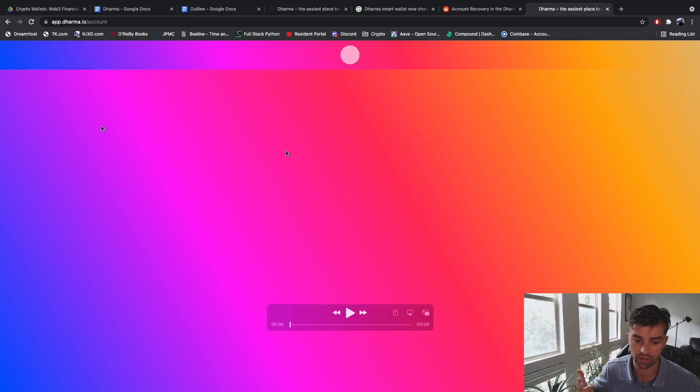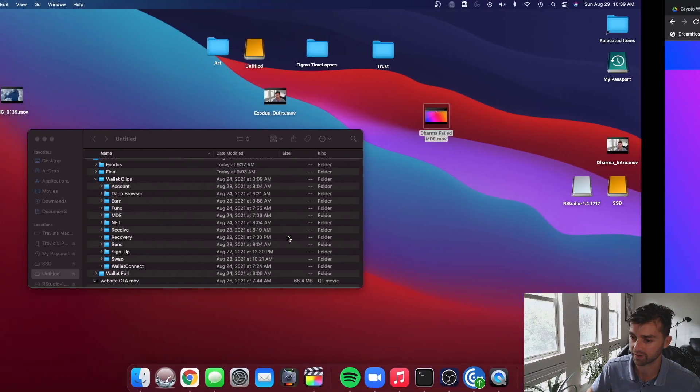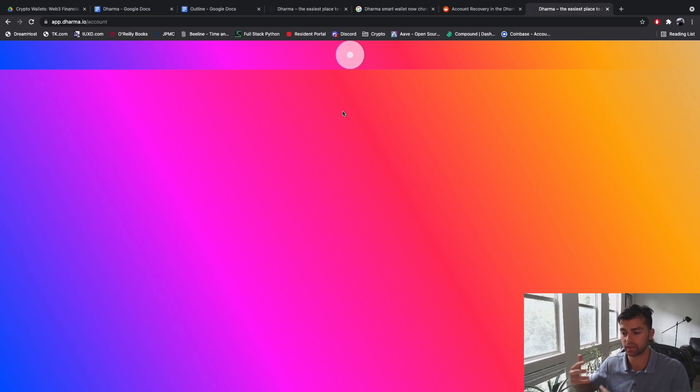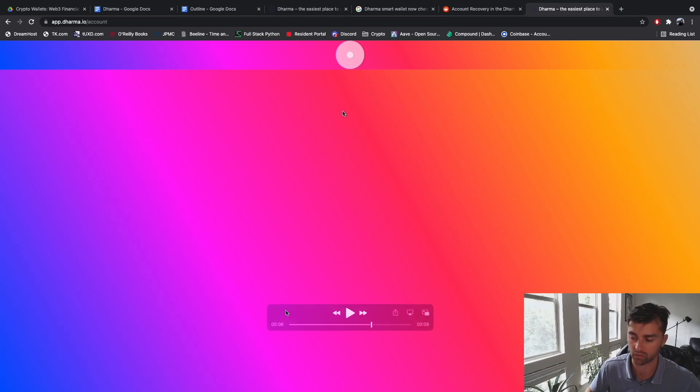I also want to call out that Dharma has a web app — apparently Dharma started as a web app. I went to app.dharma.io, logged in with my email and password, but got a perpetual loading screen, so the web app wasn't working and I couldn't review it. I'm sure they'll eventually debug this issue. But I do like this multi-device experience: a Dharma mobile app plus the ability to access your account with a web app on a normal browser.